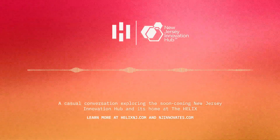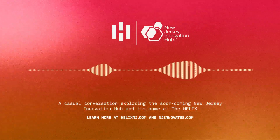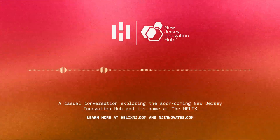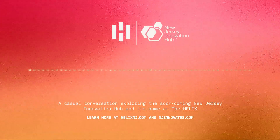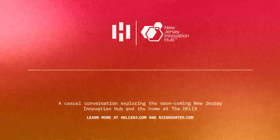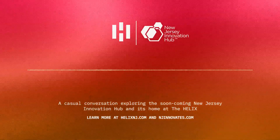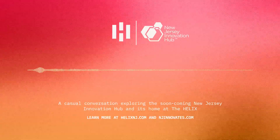It's also about connecting people with the resources they need to succeed. For early-stage companies, access to funding is always a major hurdle, so the NGIH is designed to connect them with potential investors, venture capitalists, and grant opportunities. They'll also have access to legal and business development support to help navigate the complex world of commercializing these innovations — it's like a one-stop shop for startups to get everything they need to grow and scale.